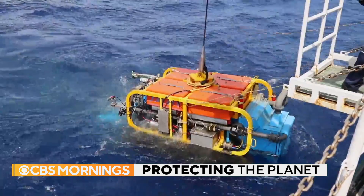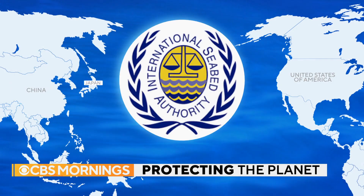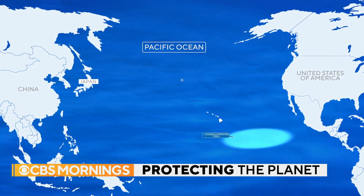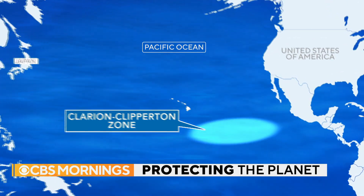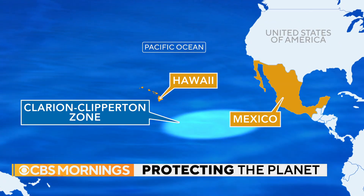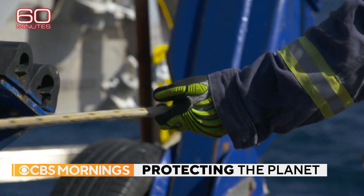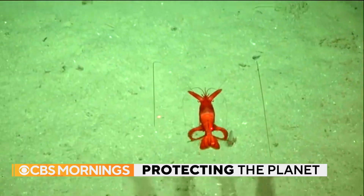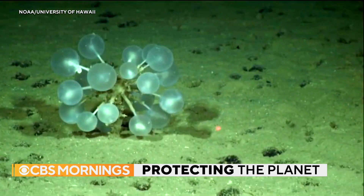Typical deep sea mining involves dredging the bottom of the ocean with giant robot shovels. That could soon begin if the U.N.-established International Seabed Authority grants mining permits in what's known as the Clarion-Clipperton Zone — about two million square miles of the Pacific Ocean stretching from Hawaii to Mexico, rich with mineral deposits. In 2019, 60 Minutes showed how companies plan to collect metals there by essentially vacuuming up the ocean floor, which could destroy the habitat of more than 5,000 deep sea species.